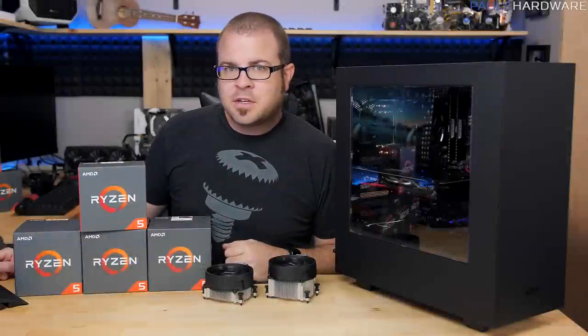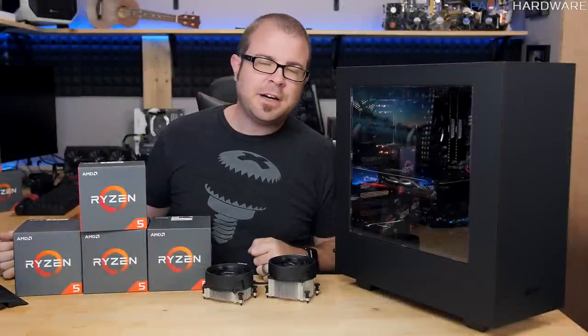What's up guys, welcome back to Paul's Hardware and this is my long-awaited Ryzen 5 overclocking video.